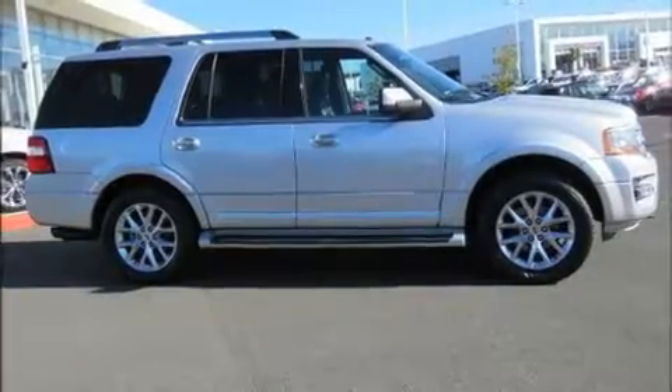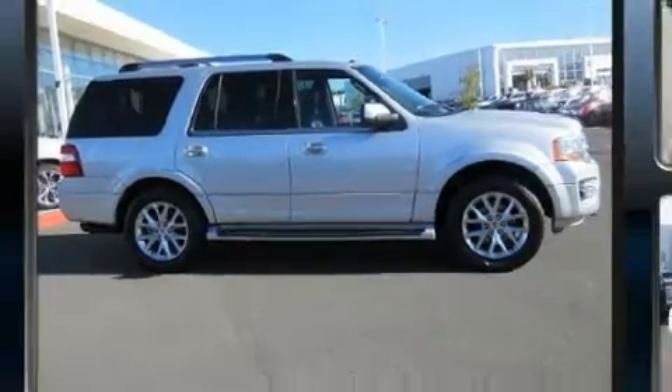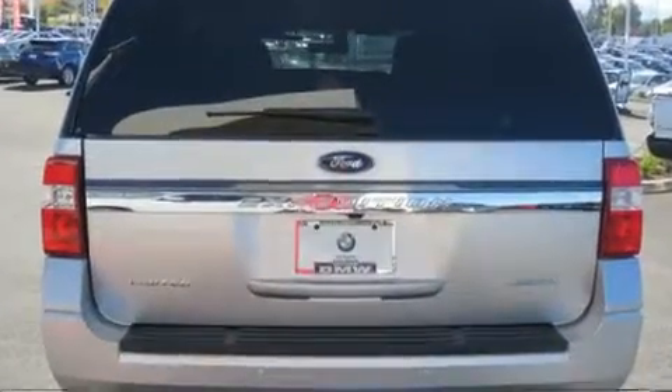Load your family into the 2016 Ford Expedition. It features an automatic transmission, four-wheel drive, and a 3.5-liter six-cylinder engine.